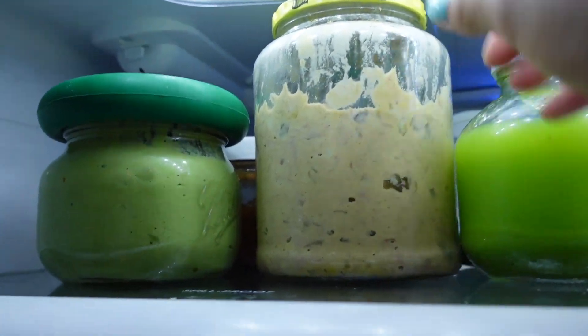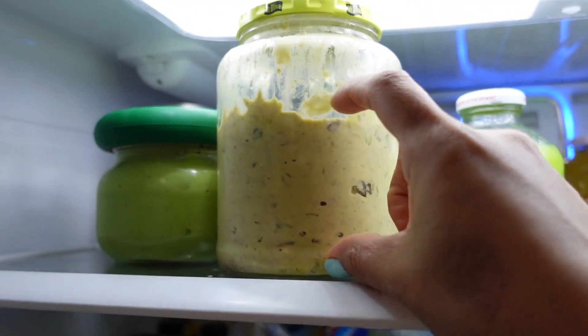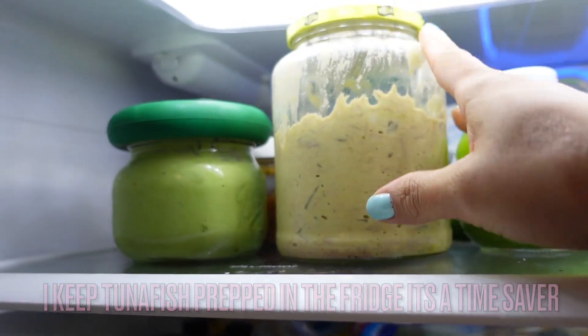I'm starting to get hungry and ready for a small lunch. I also meal prepped yesterday some tuna fish in a big container. In this pickle jar I make a big container of tuna fish with eggs, relish, mayonnaise, a little mustard, and seasoning — it's ready in the fridge whenever I want a little something. We've also been trying the kiwi guava drinks — I give it a 7 out of 10. It's refreshing with the guava, I like it.